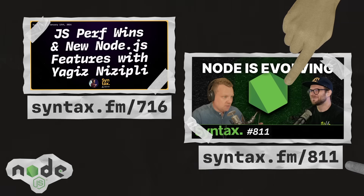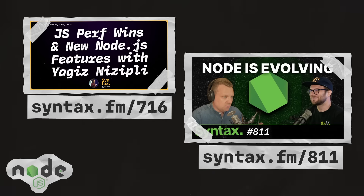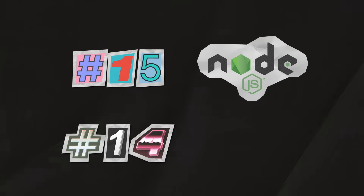For more on Node.js, check out episode 716 of Syntax, where Scott and Wes chat with Node.js core contributor Yagis. And also check out episode 811, where they recap some of the modern features that were added to Node this year.